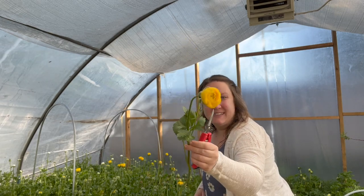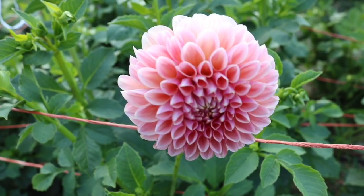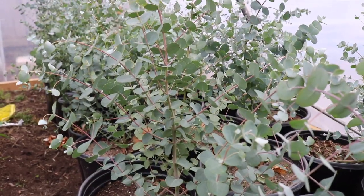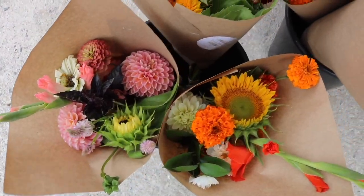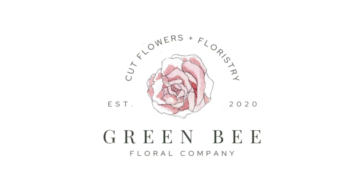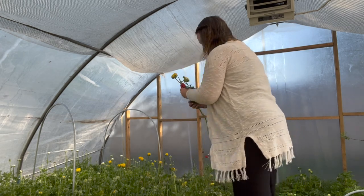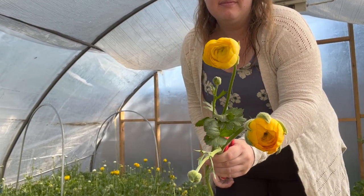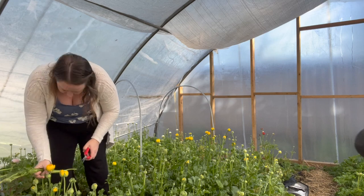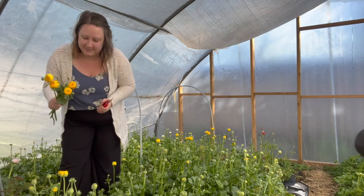Look at how long the stems are on these beautiful ranunculus. I love how long the stems are on these beautiful ranunculus.